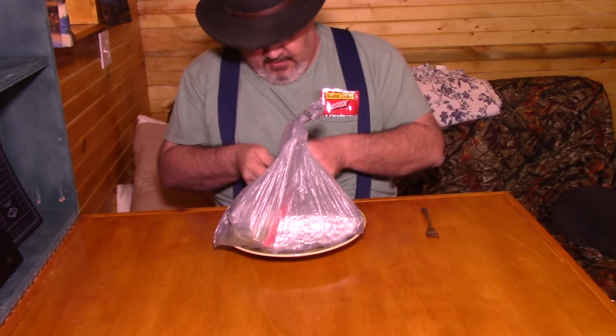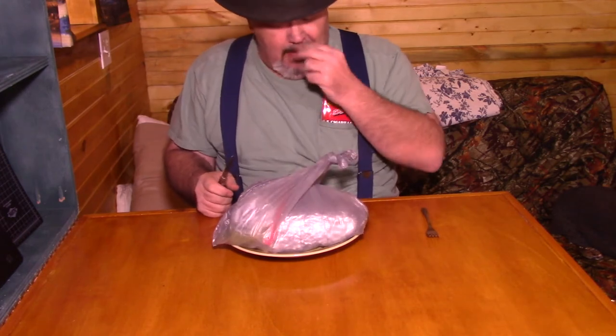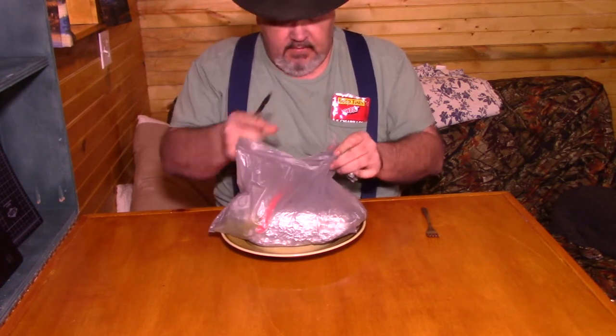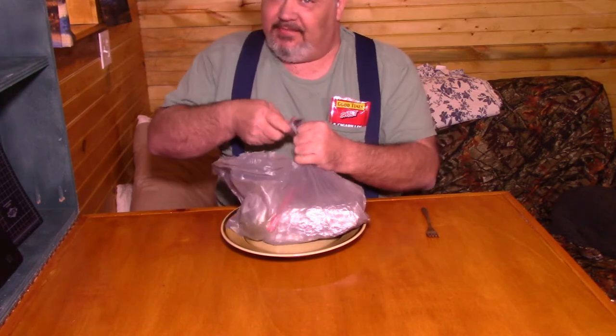Handmade tamales come up from time to time — usually little Spanish ladies that make them and they do an amazing job. This lady's profile said that she was originally from Central Mexico. Hey, Central Mexico — that's some good tamales.